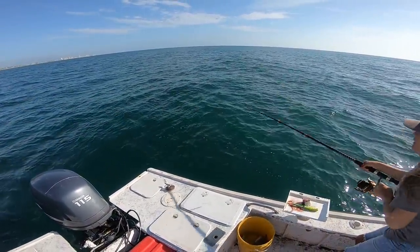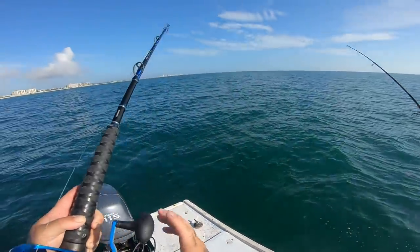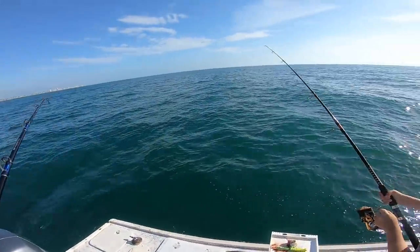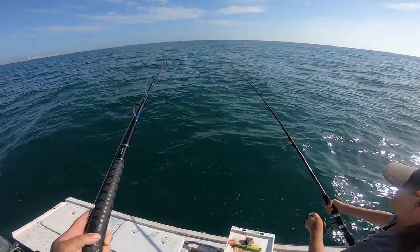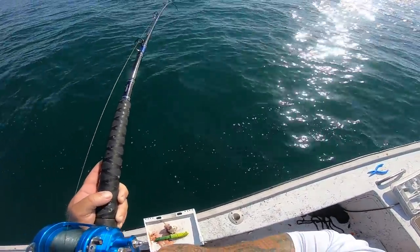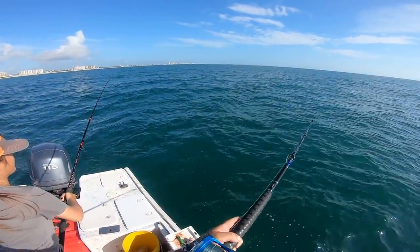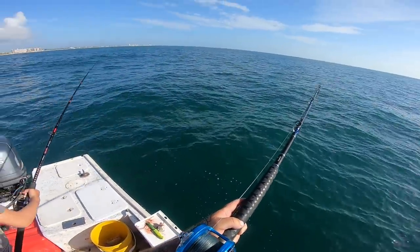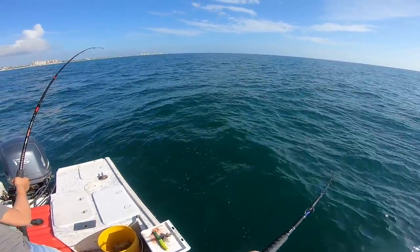Oh, grab it, Summer, grab it. Tighten the drag, tighten the drag. Okay, go ahead. Keep going. It's just a small piece of bait. He's on there, just reel. He's on there. Alright. Craziness right here. I don't think he's on there anymore. No, keep reeling. He might be running to you, babe. If he's not on there, we'll just put him back. Yeah, I knew he was on there.